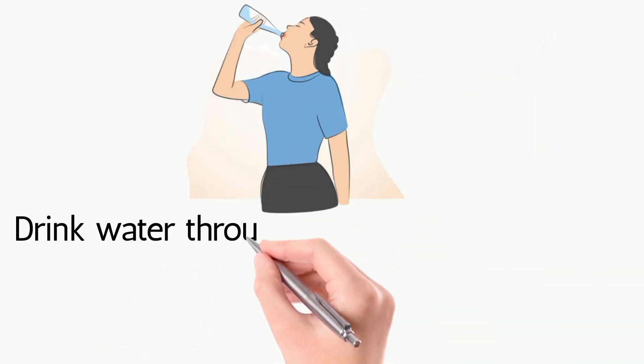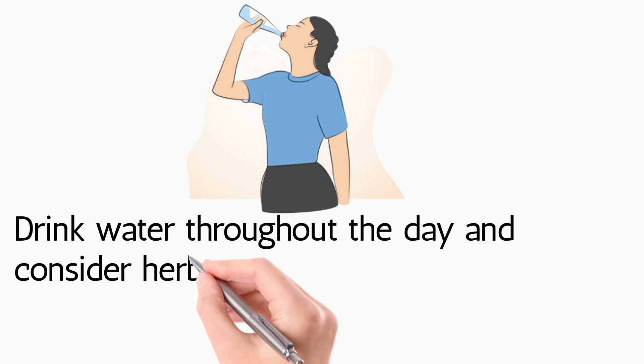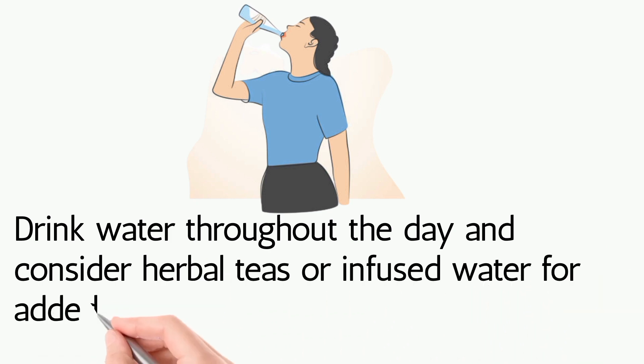Hydrate wisely: drink water throughout the day and consider herbal teas or infused water for added flavor.